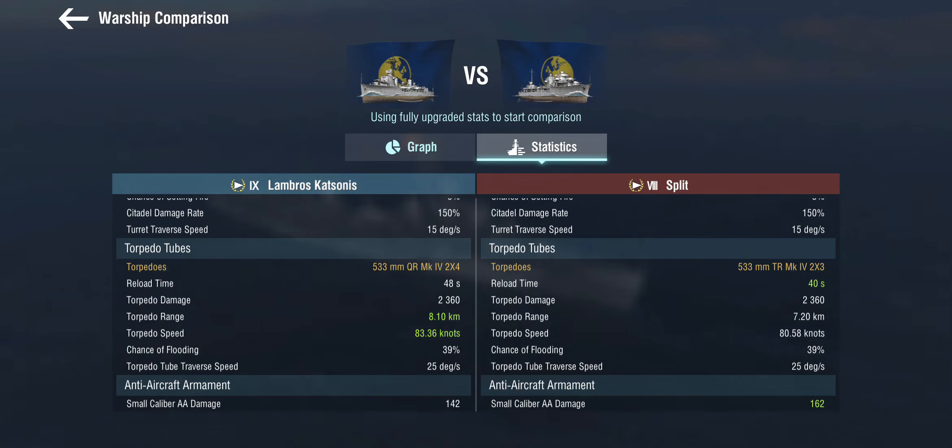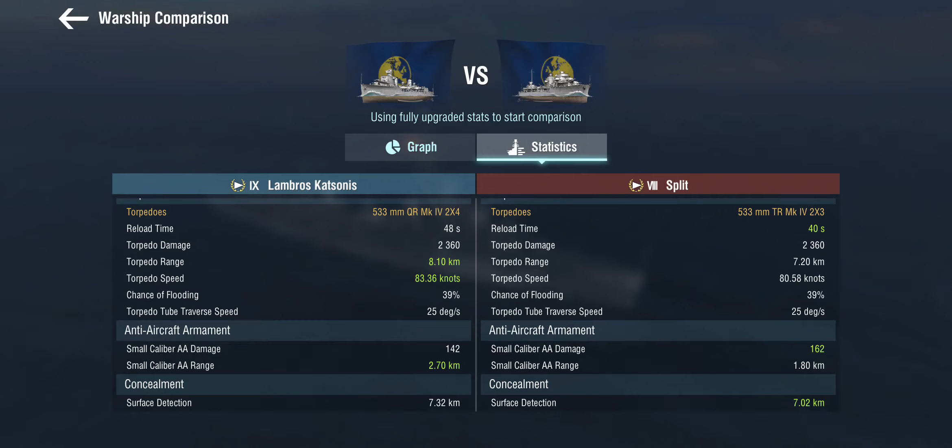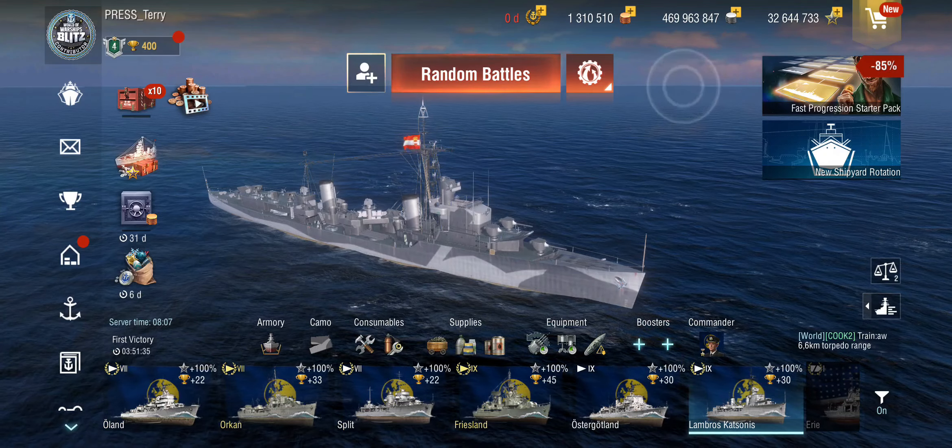The torpedoes have a slightly longer reload but in return a bit more range and speed — the 8 kilometer range is what makes them just a little bit better. The AA is sort of worse and sort of not, as she only gets small caliber AA but with almost 3 kilometer range. A 7.3 kilometer surface detection is definitely scout cruiser level. This is not a destroyer — and that was my conclusion after the second day, because on the first day I played it as a destroyer, and on the second day I did not.